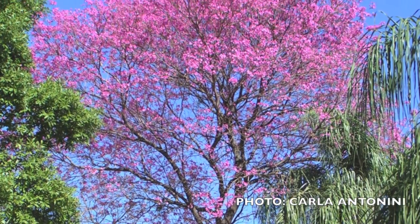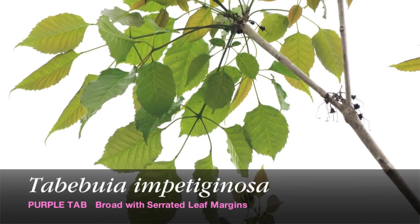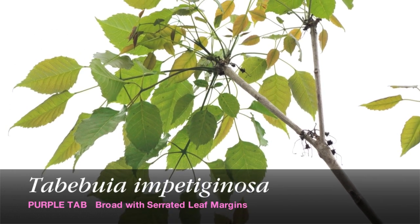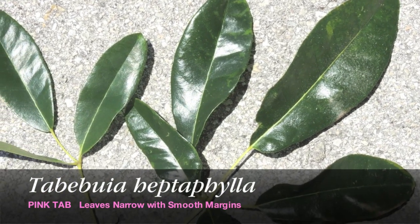The way you can identify the purple tab is by the shape of the leaflets. The leaflets are broad with serrated margins. The pink tab has narrow, wavy leaflets with smooth margins.